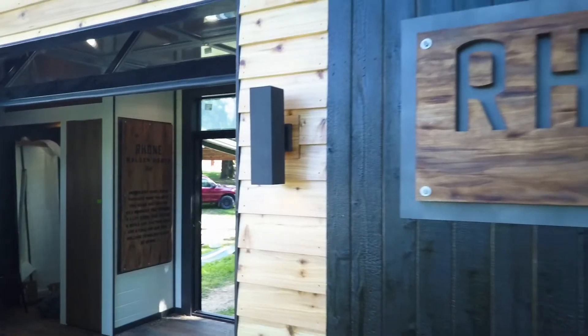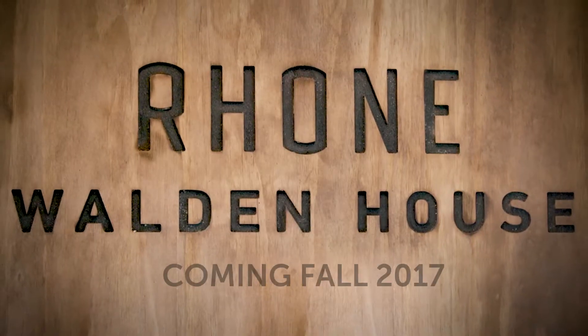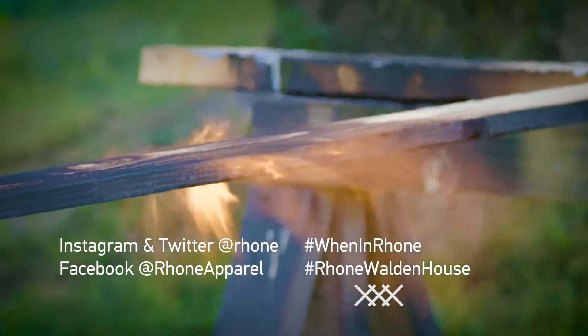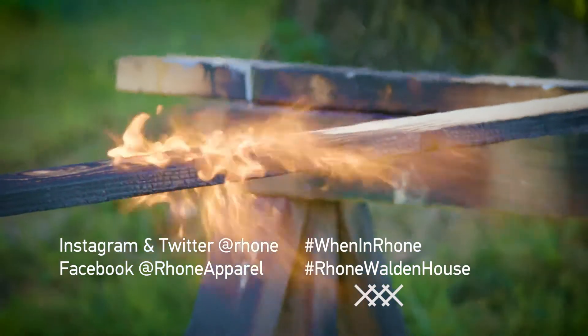Seeing it now, going from paper to actual construction, is unbelievable. I think it's going to be fantastic. For more information on Walden House, go to roan.com/walden-house or follow us on social media.